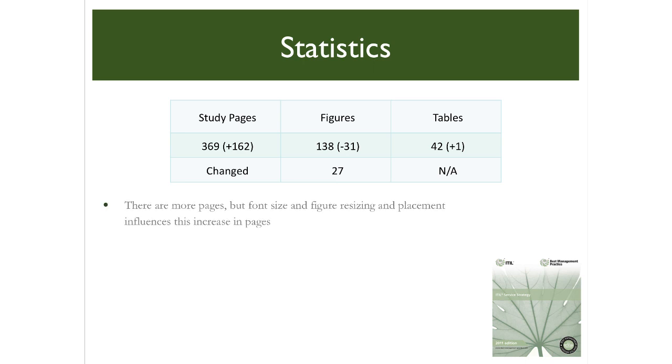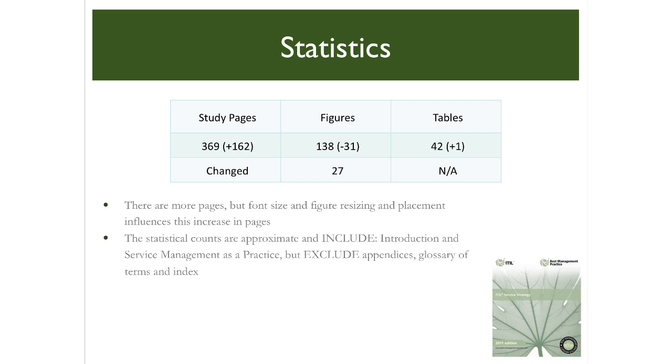There are many more pages — another 160 plus — but a significant factor is the increased font size used for easier reading. The resizing of some figures and their placement means perhaps as much as a third of the increase is due to improved presentation for readability. There are quite a few less figures, and a similar percentage are changed in minor ways to improve readability and retention. These statistical counts are approximate and include the introduction and service management as a practice chapters, now common across all five core publications.